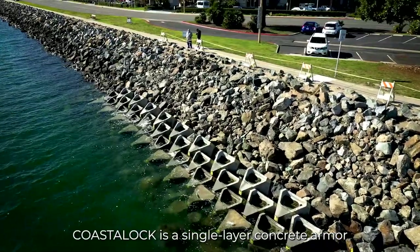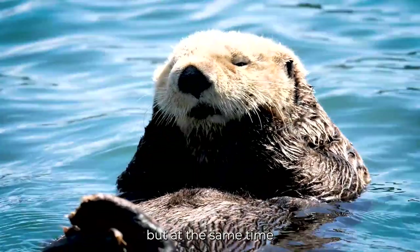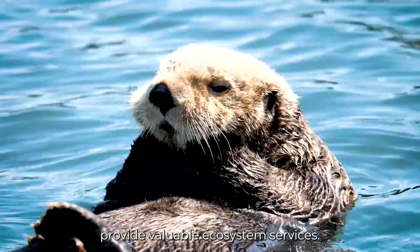Coastal Lock is a single layer concrete armor designed to ensure long-term performance, but at the same time provide valuable ecosystem services.